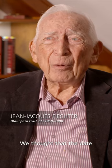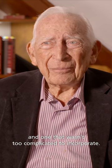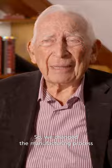We thought that the date could potentially be an interesting element, and one that wasn't too complicated to incorporate. So we changed the manufacturing process to include this aperture in the dial.